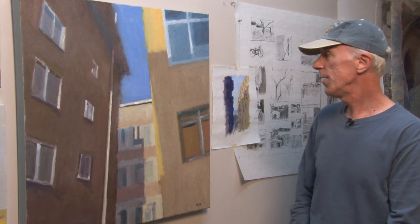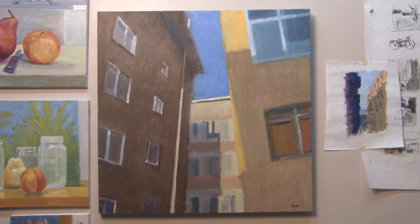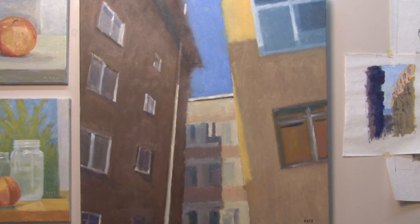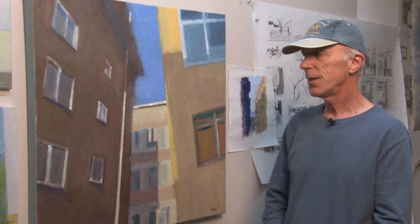I'd like to talk about this painting here now. I did this painting from a photograph that I took last December in Istanbul, Turkey. I was there visiting my son who works there as a teacher. I was fascinated by the tight urban spaces in Istanbul — all the buildings are quite close together, nothing like Orlando's urban architecture. I took a lot of photographs of the spaces between buildings, as I find I'm really interested in spaces between things.